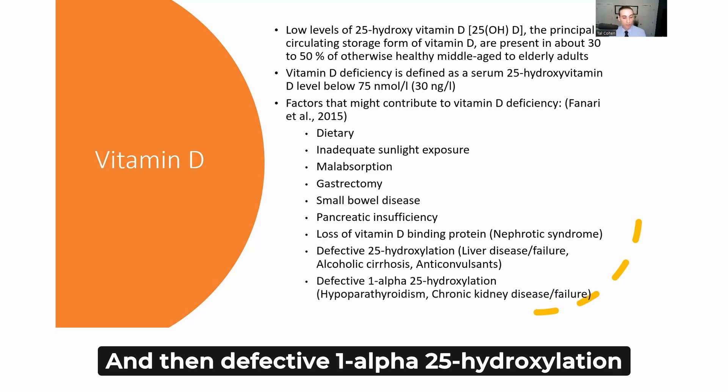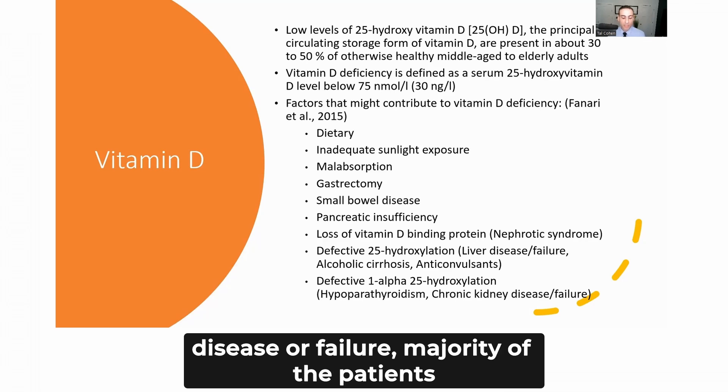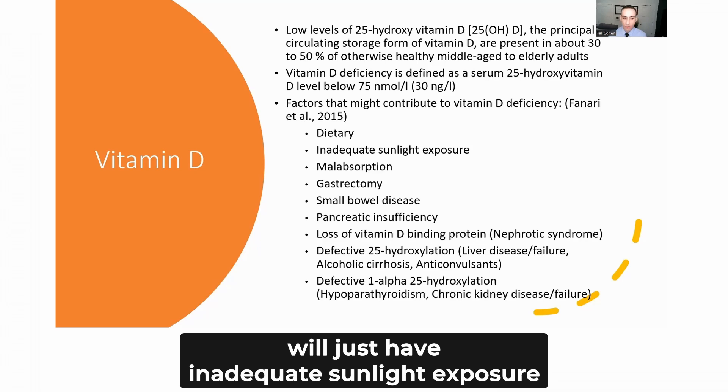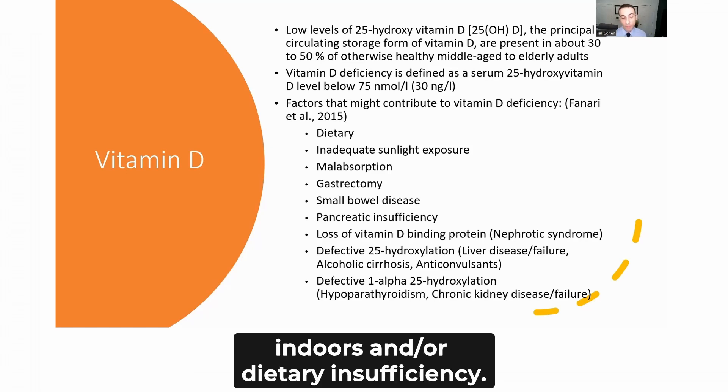Defective 1-alpha-25-hydroxylation occurs in patients with chronic kidney disease or failure. The majority of patients will have inadequate sunlight exposure — since many of us work indoors — or dietary insufficiency as the primary causes.